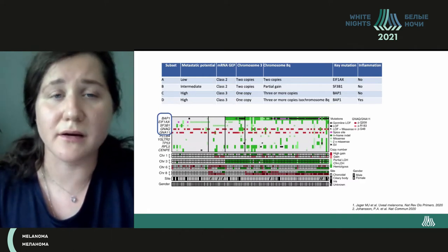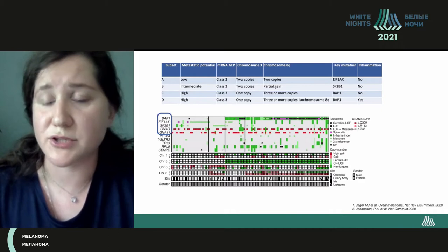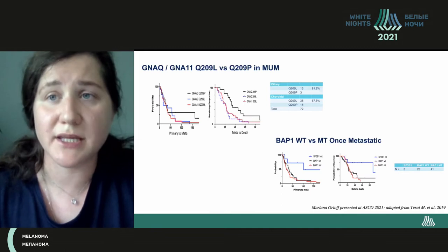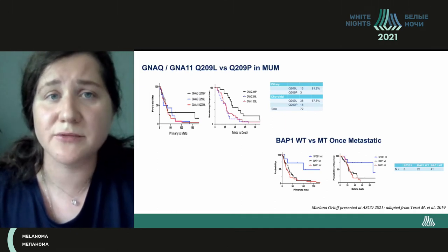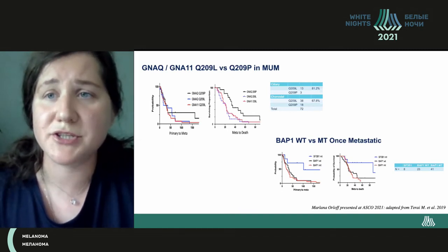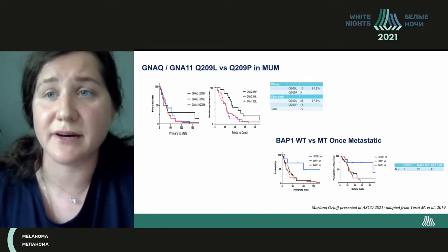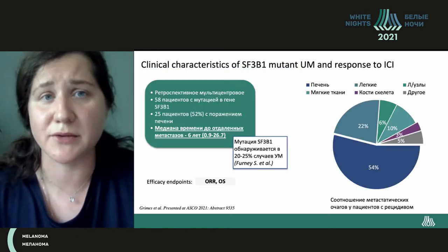There is a panel which is available, but it has to be paid for — that is the DecisionDx test, and it is done in Russia as well, but at the expense of the patient, unfortunately. There are multi-year disputes on the impact of mutation in the gene GNA11 on how metastasis will develop. There is a positive outcome if there is a mutation in the gene Q209P, and this data was presented this year.